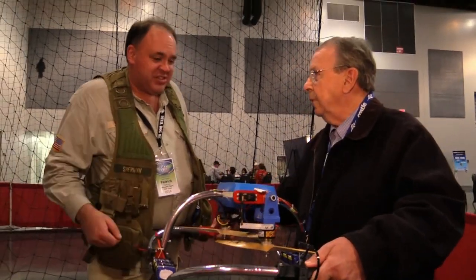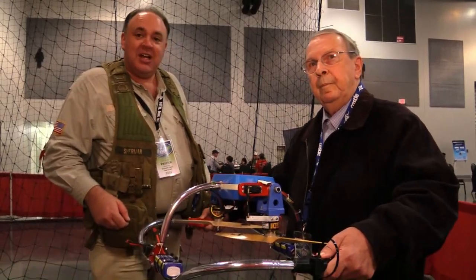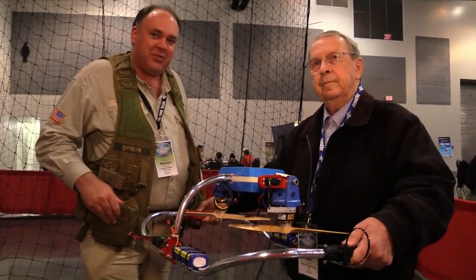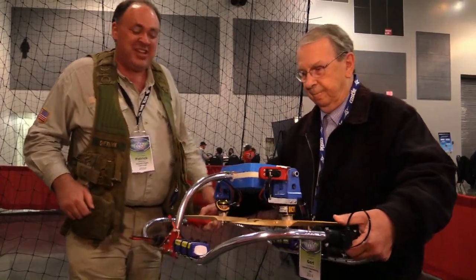Thank you so much for taking the time to show us your machine here. This is Lucidity from the Roswell Flight Test Crew, signing off from AMA 2014. After we finished talking to Gert, Tekkenstein just had to give this thing a try, so here's a look at that.